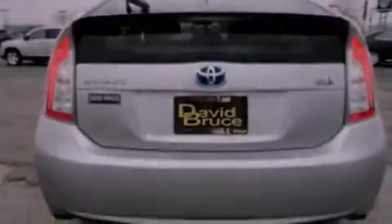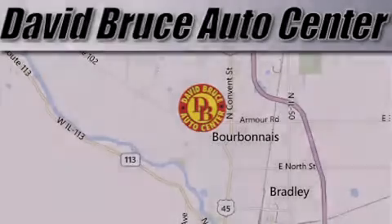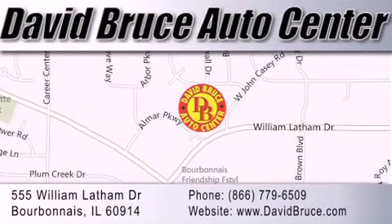Contact us today to schedule your opportunity to see this automobile in person. David Bruce Auto Center is located at 555 William Latham Drive in Bourbon. Our goal is to exceed all of your expectations to ensure that you'll return for future visits.